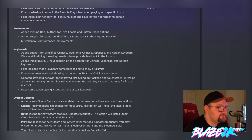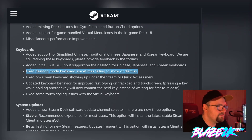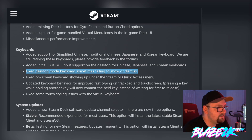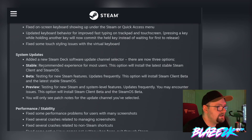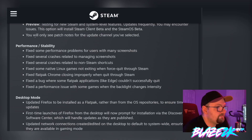There are miscellaneous performance improvements and added support for Traditional Chinese, Simplified Chinese, Japanese, and Korean keyboards. They've also fixed the desktop mode keyboard sometimes feeling too short or dismissed — this has been a big issue for me when going into desktop mode to install emulators and searching in the browser address bar. They also fixed the on-screen keyboard showing up under Steam or the quick access menu, updated keyboard behavior for improved fast typing on trackpad and touchscreen, and added a new Steam Deck software update channel selector with three options: Stable, Beta, and Preview.